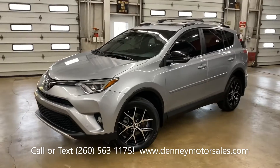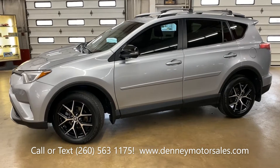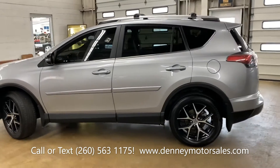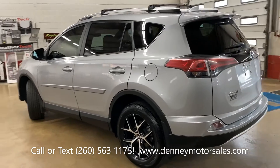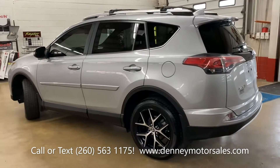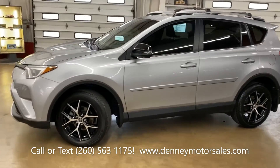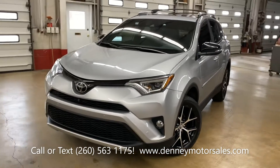Super clean and very hard to find with all these options. You can check it out at Denny Motor Sales in Wabash, Indiana — call or text 260-563-1175. Make sure you check our page out on Facebook at Denny Motor Sales and the website DennyMotorsales.com, where there are several photos and very detailed information about this RAV4.